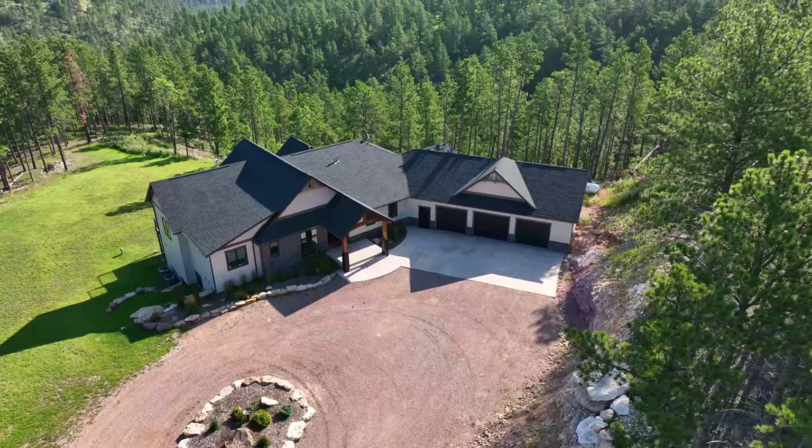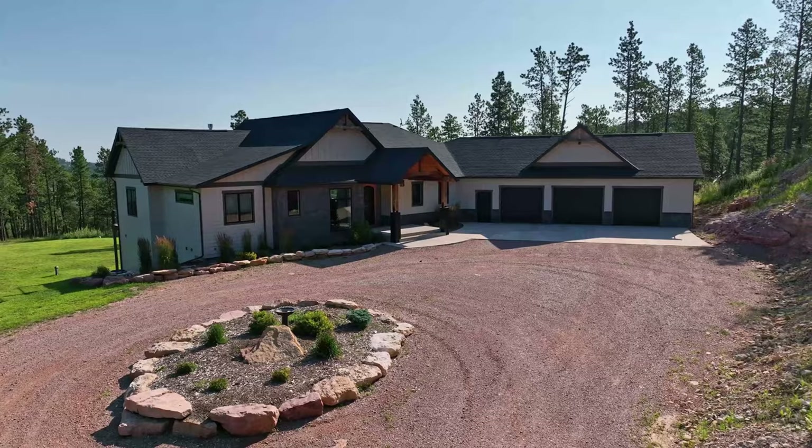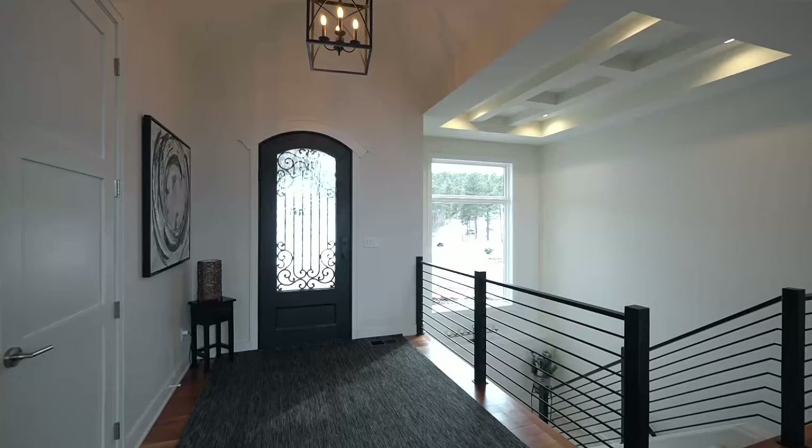Artisan quality construction showcases hardwood flooring, granite countertops, custom tile work, and spectacular fixtures and lighting throughout. The gorgeous property takes full advantage of the beauty of the pine trees with abundant windows and eye-catching outdoor destinations. The boundless recreational offerings of the Black Hills are literally just out your door.